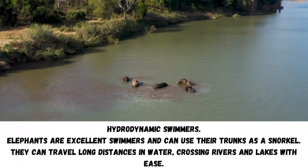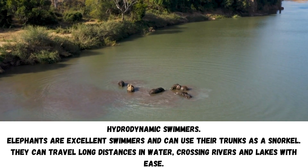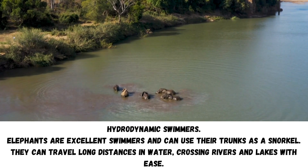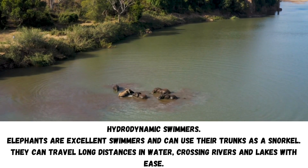Hydrodynamic swimmers: Elephants are excellent swimmers and can use their trunks as a snorkel. They can travel long distances in water, crossing rivers and lakes with ease.